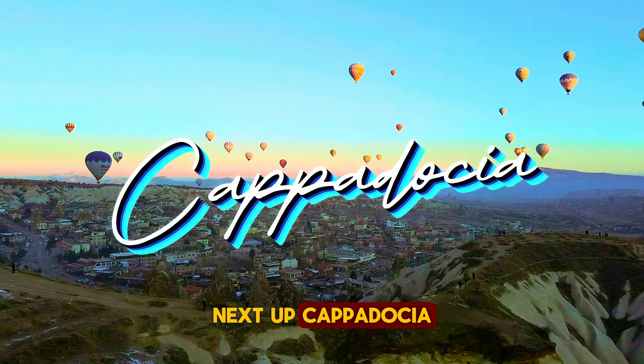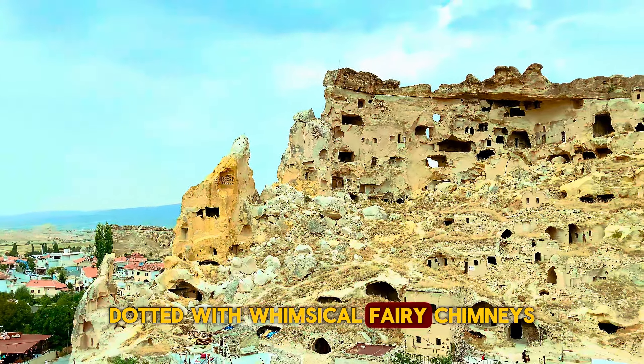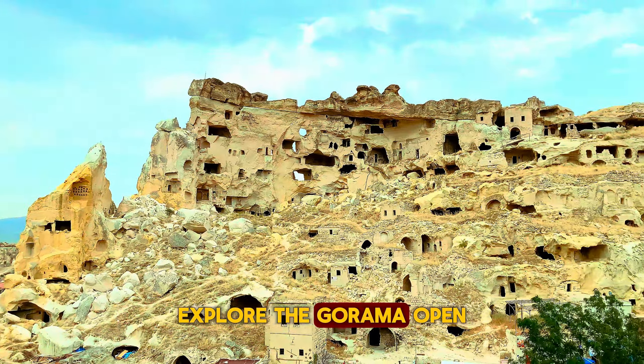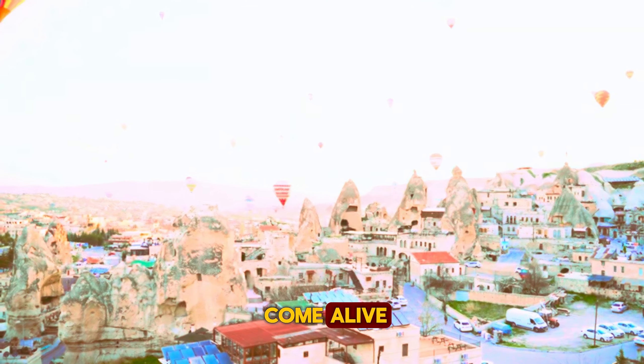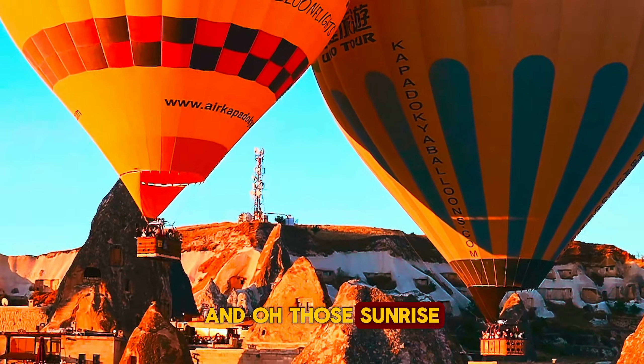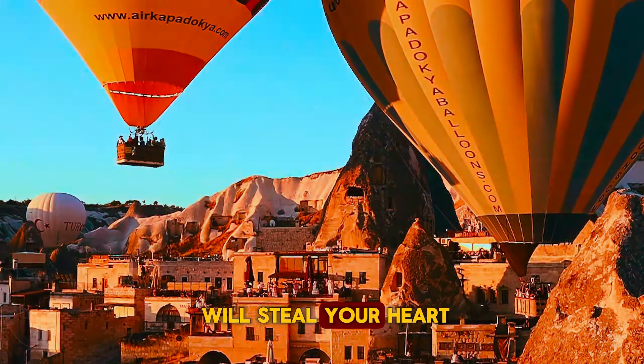Next up: Cappadocia. Picture a moonscape dotted with whimsical fairy chimneys. Explore the Goreme Open-Air Museum, where ancient cave churches come alive. And those sunrise balloon rides, complete with champagne toasts, will steal your heart.